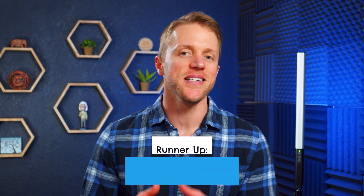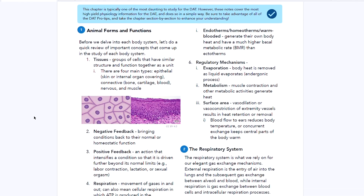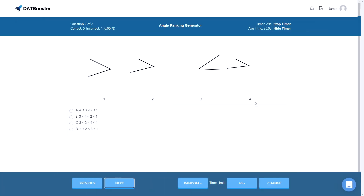Second up on our list is DAT Booster, and Booster takes the number two spot for a lot of the same reasons Bootcamp does. They give you all the essentials — video lessons, cheat sheets, study notes, tons of practice material, and a study schedule. But it's really their written study materials, those cheat sheets and study notes, as well as their PAT materials that jump them up our rankings.